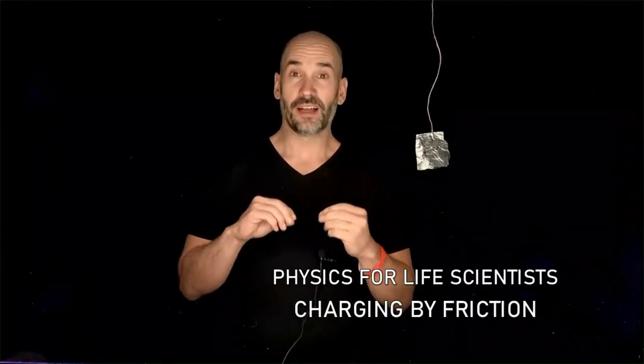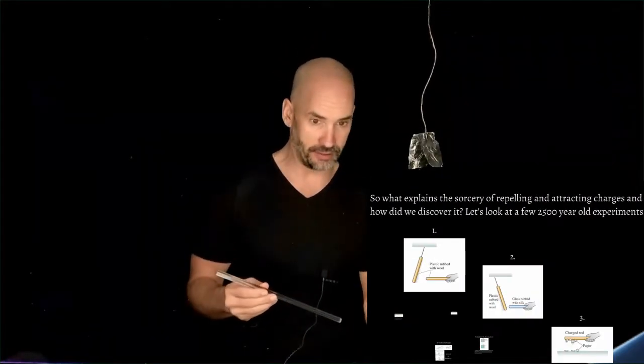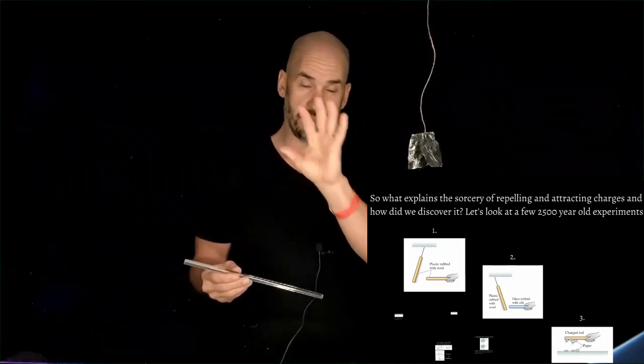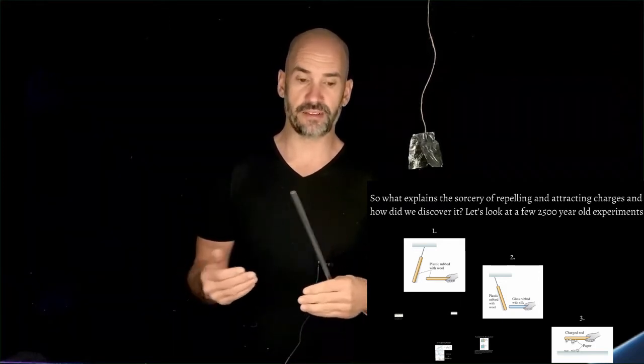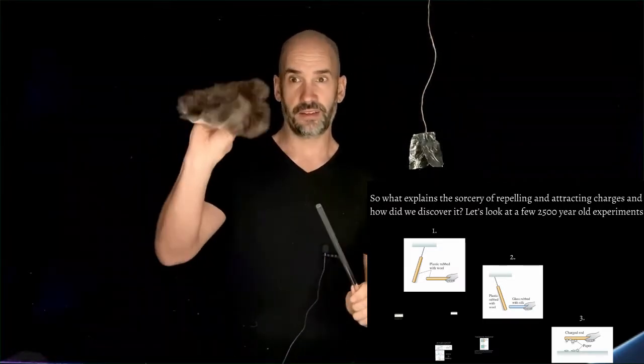A little while ago I mentioned that electricity and magnetism is a lot like magic, and in this video I'm going to prove it to you. So let's prove it with an actual magic wand. If you go to the slide that says 'what explains the sorcery of repelling and attracting charges and how did we discover it,' you'll see three squares with little rods having an effect on each other due to electric forces — repelling, attracting, and picking up paper. I want to explore these electric effects with my own wand and this wool right here.